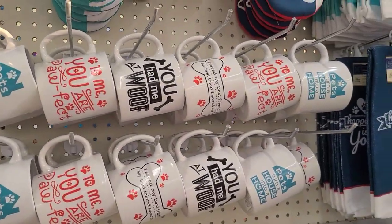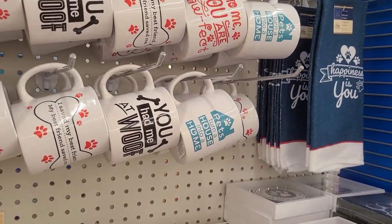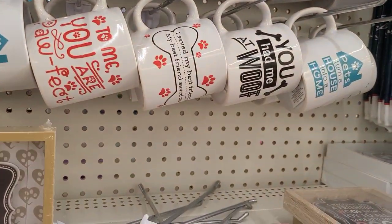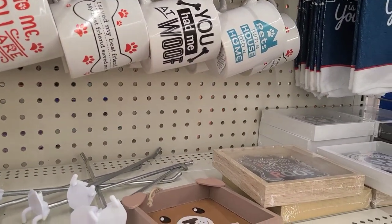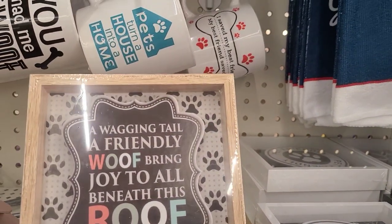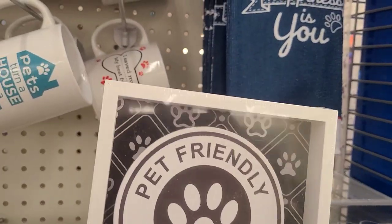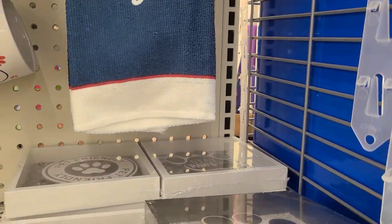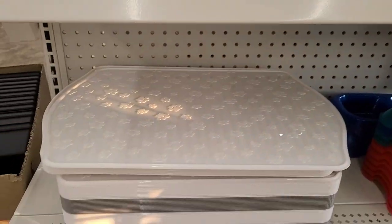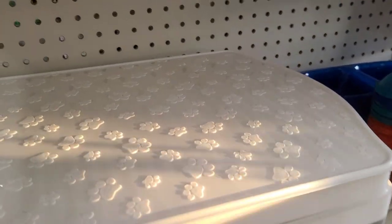On this display with the dog stuff they've added life is better with a dog, and a wolf - wagging tail, friendly wolf, brings joy to all we need. Then roof beautiful and pet friendly, and I'm only talking to my dog. Back by popular demand are the pet place mats in white with paw prints and in beautiful gray.